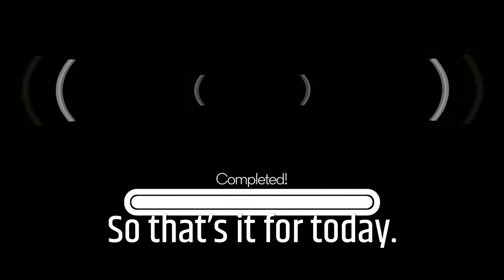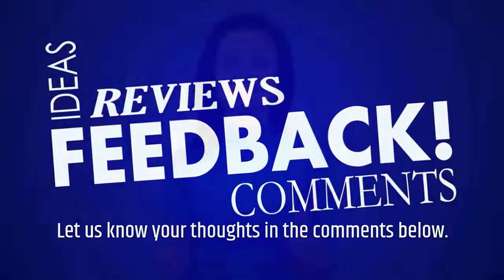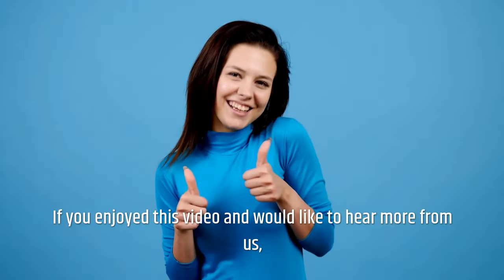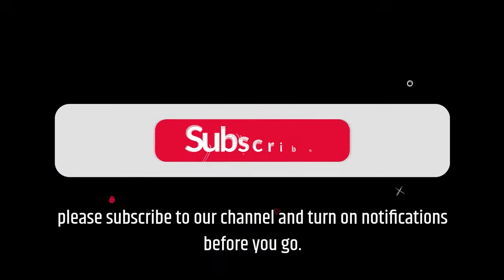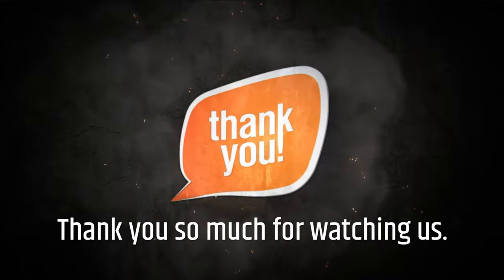So that's it for today. What do you think of our video? Let us know your thoughts in the comments below. If you enjoyed this video and would like to hear more from us, please subscribe to our channel and turn on notifications before you go. Thank you so much for watching.